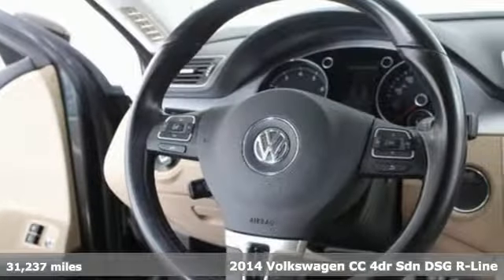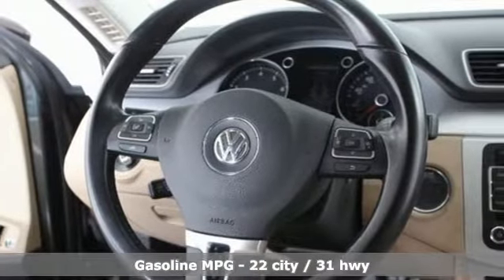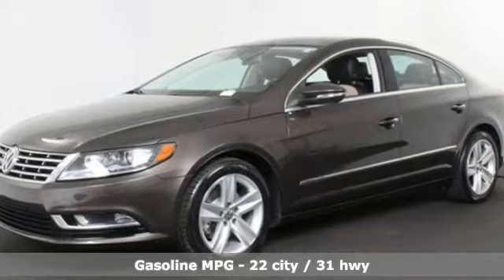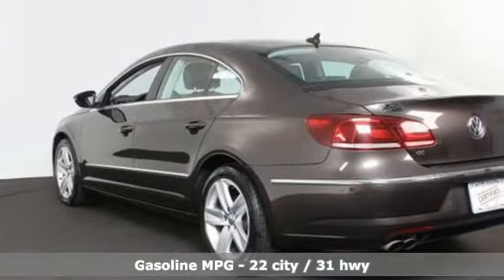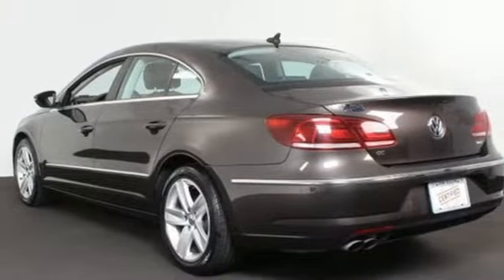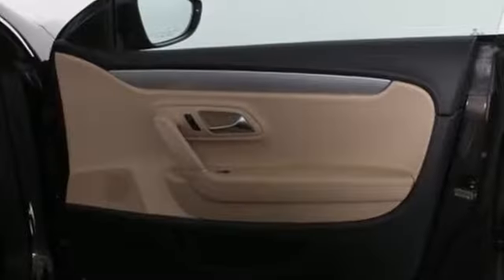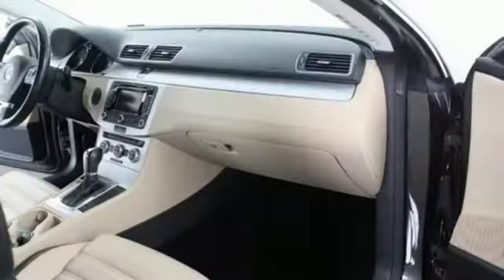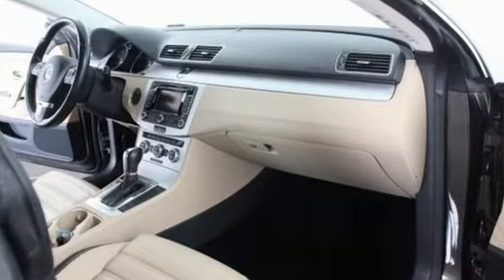It's well equipped with the features you need: streaming audio, power heated mirrors, dual zone climate control, auto dimming rear view mirror, wireless phone connectivity, front heated bucket seats, auto shift manual transmission, aluminum wheels, sports suspension, and turbo inline four cylinder engine.